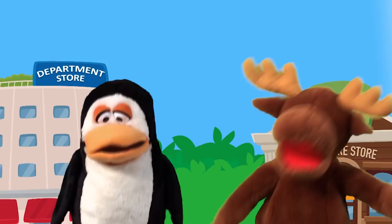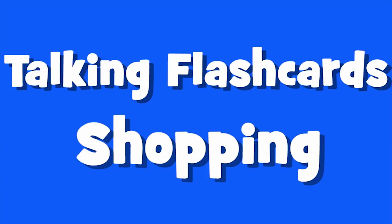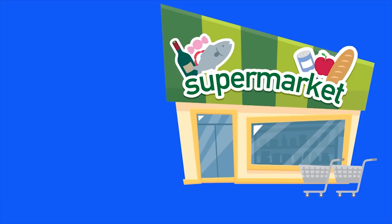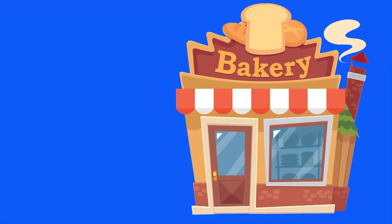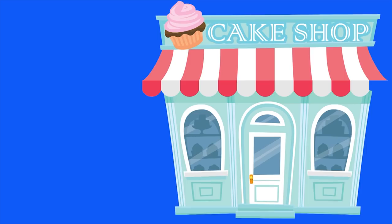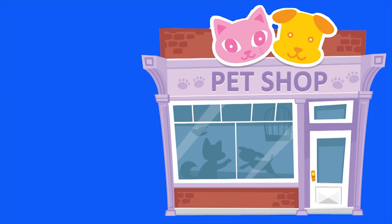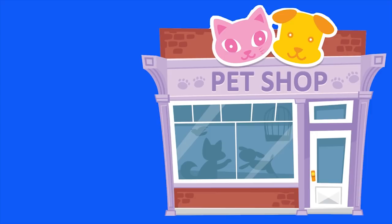Talking flash cards — shopping. Are you ready? Here we go. Toy store. Supermarket. Bakery. Candy store. Cake shop. Bookstore. Pet shop. Hardware store.